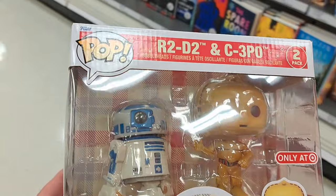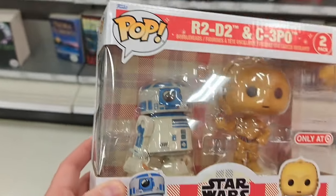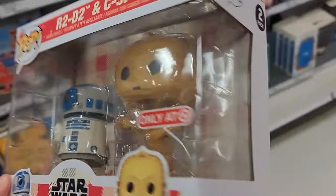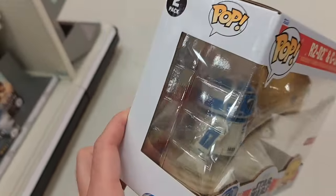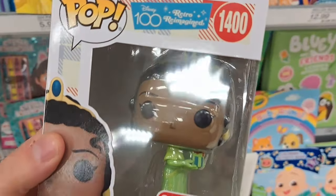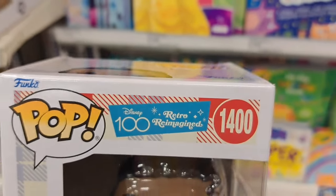Check this out — got this R2-D2 and C-3PO Funko Pop set here, only at Target. It says Disney 100 retro reimagined. Pretty cool looking figures. Check it out — we also got Princess Tiana, only at Target, Disney 100 retro reimagined. Super cool!